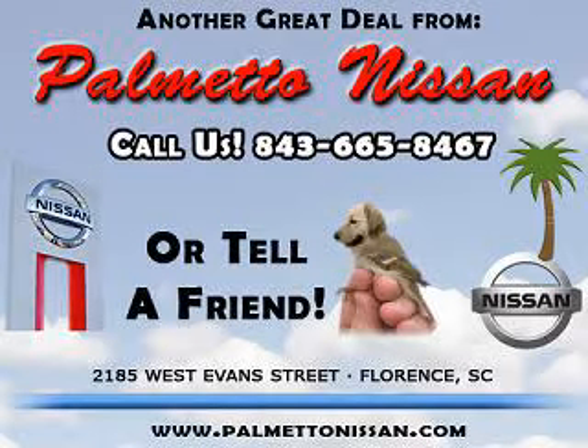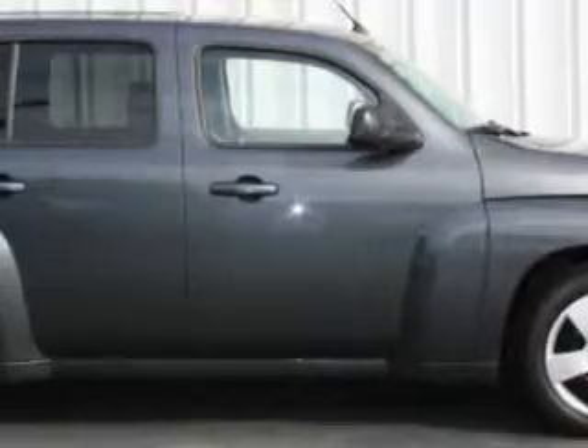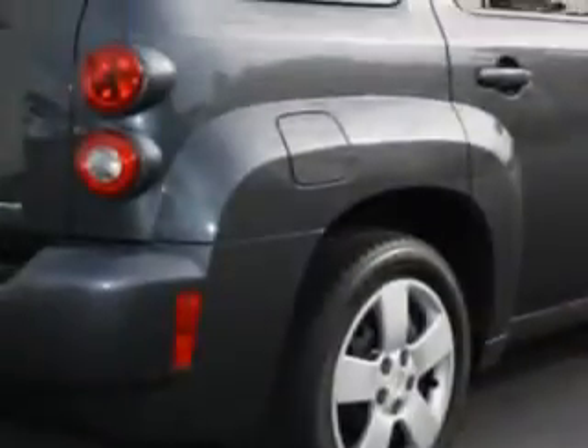Thank you for shopping Palmetto Nissan. Imagine driving the cyber gray metallic 2011 Chevrolet HHR LS, equipped with a four-cylinder engine and an automatic transmission.